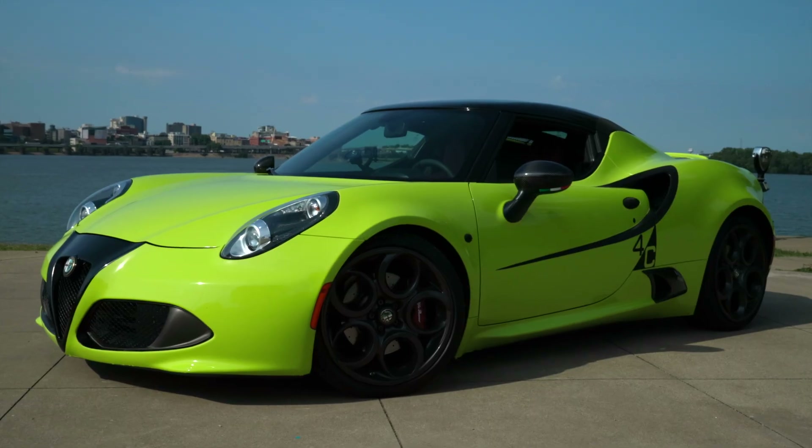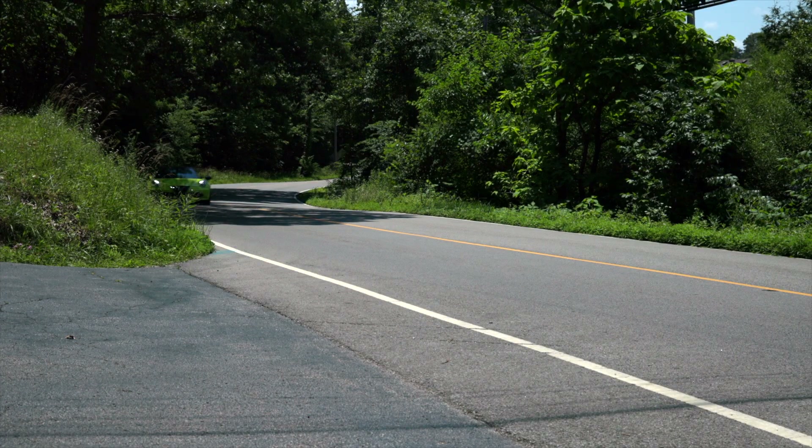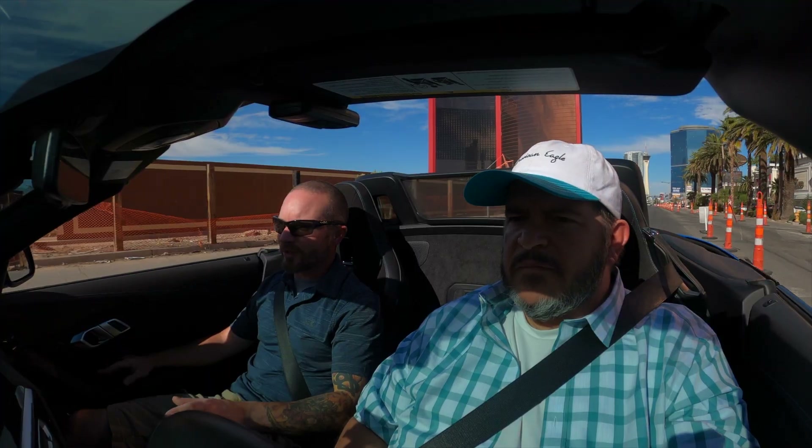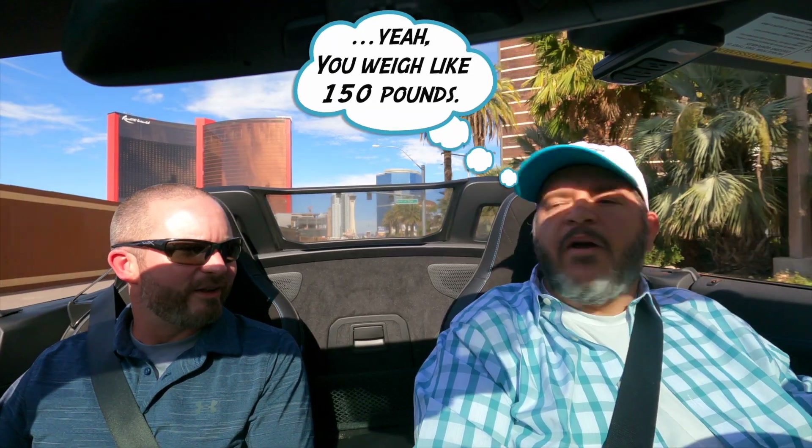A couple months back we had the Alfa Romeo 4C — a blast to drive, but basically a go-kart. It's not a car you'd want to hop in and drive for hours. This one, you could. These are sporty seats — well-bolstered but padded. The Alfa Romeo 4C — if you haven't seen that video, there's a link to check it out. That is a cool car, one of my favorite cars I've ever driven.